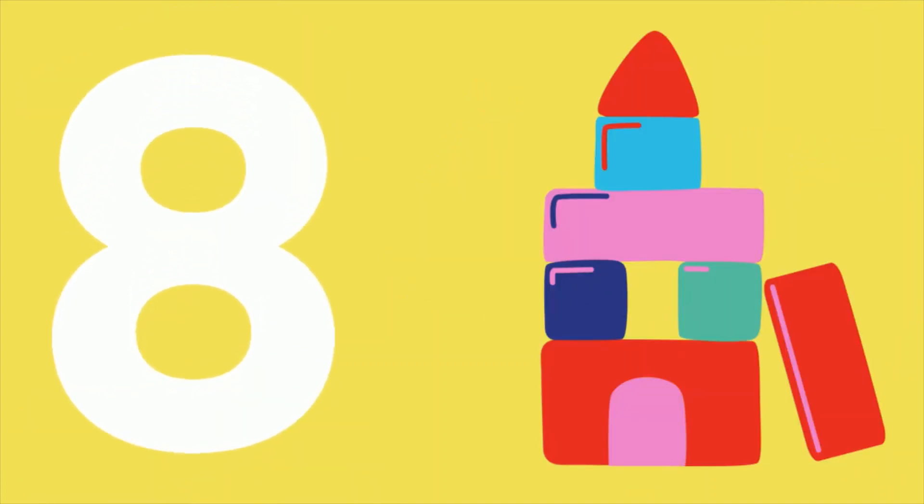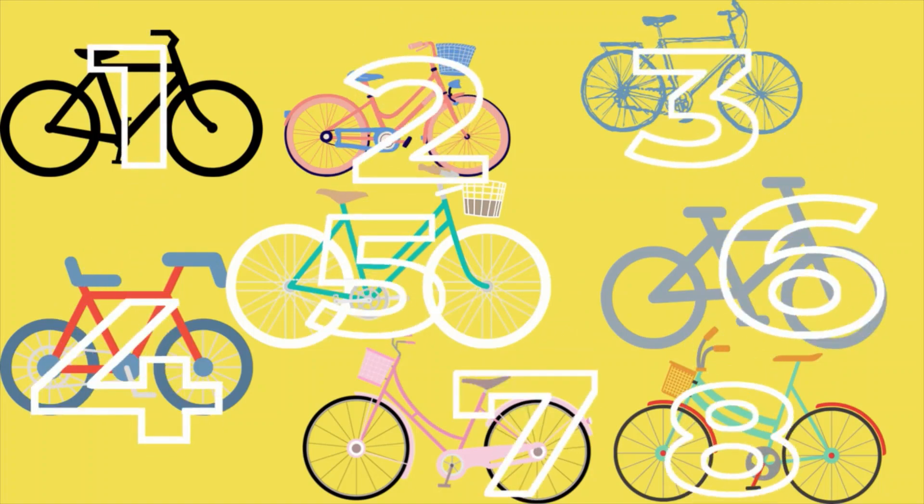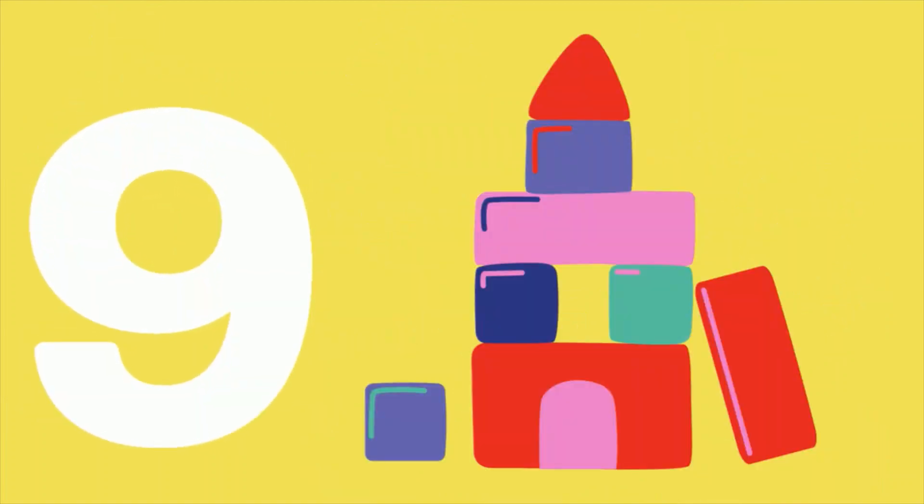Eight blocks are showing. Let's count together. One, two, three, four, five, six, seven, eight bicycles.